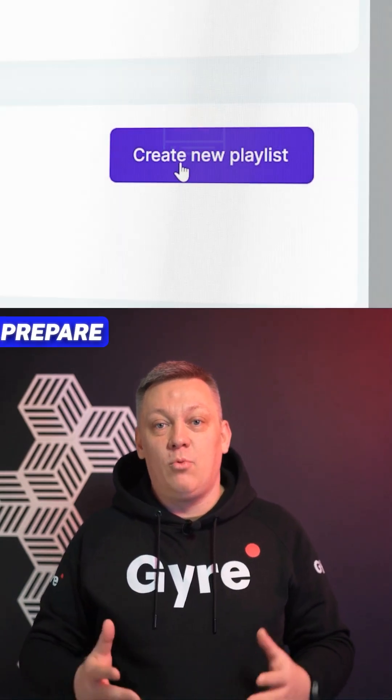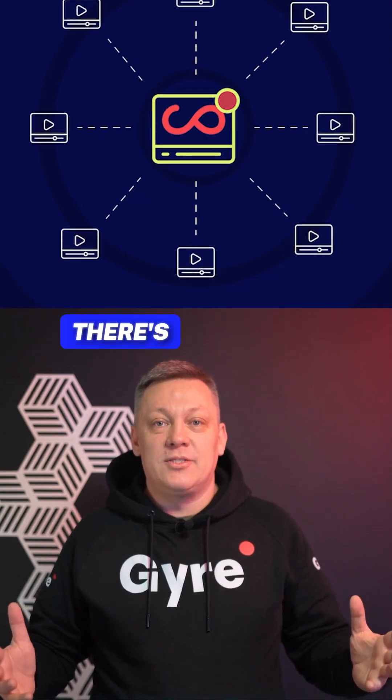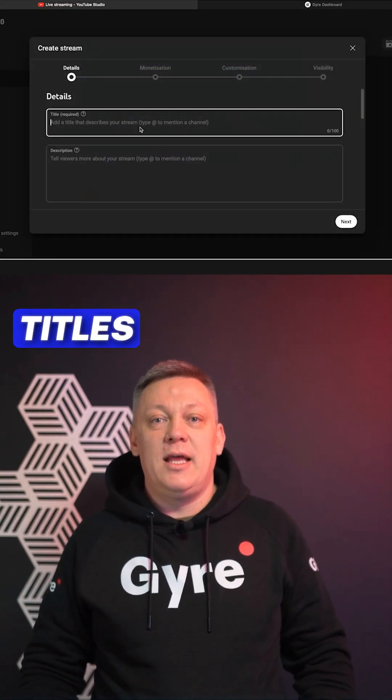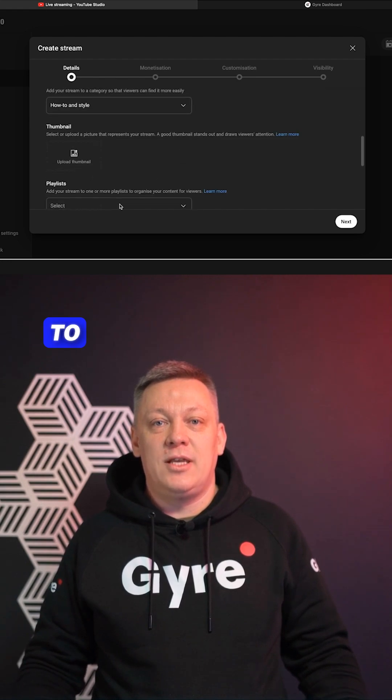To prevent audience fatigue, prepare one-hour-plus playlists so there's always something fresh. When you restart, update thumbnails, titles, and metadata for stronger signals to the algorithm.